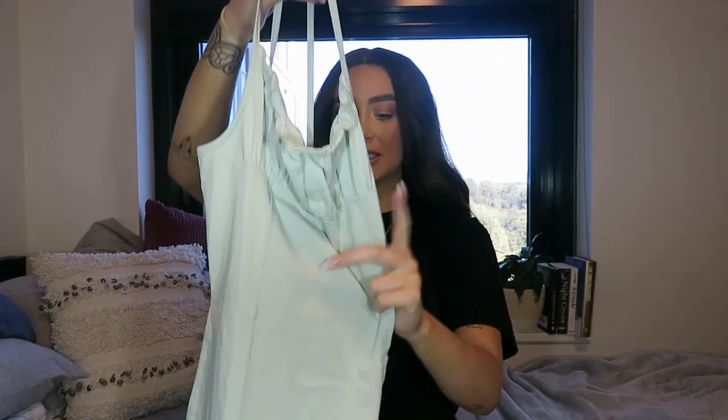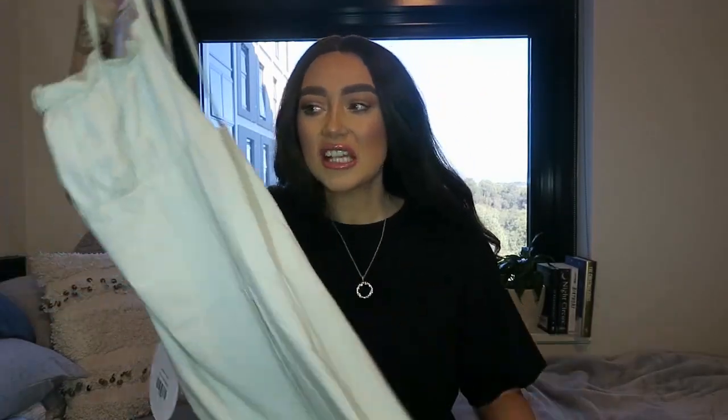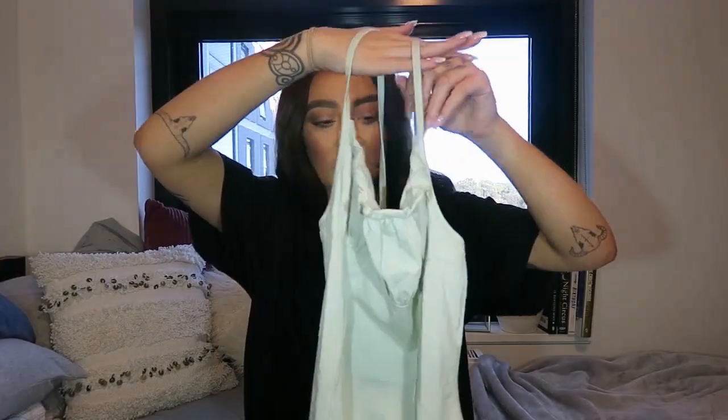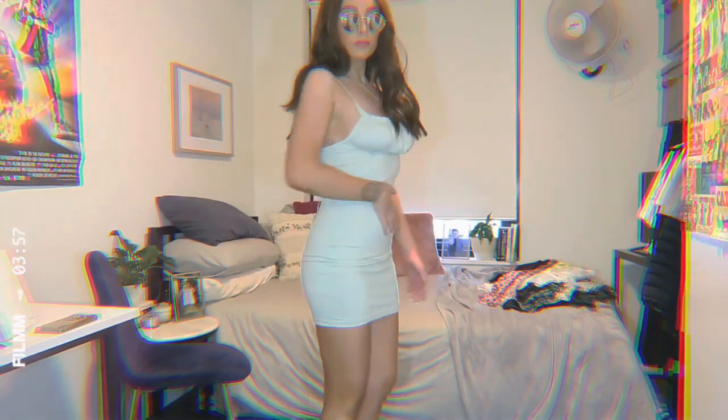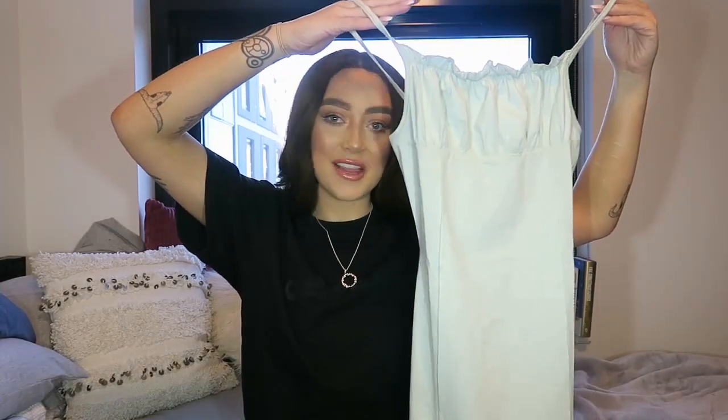It's got this cute little crinkled neckline and boob-line area — really flattering. The fabric feels a lot different than what I thought it would. It doesn't feel as expensive as I'd expect for something that costs $65. I'm thinking of pairing this one with little white sneakers and maybe a little bag, but not too much going on with this one.